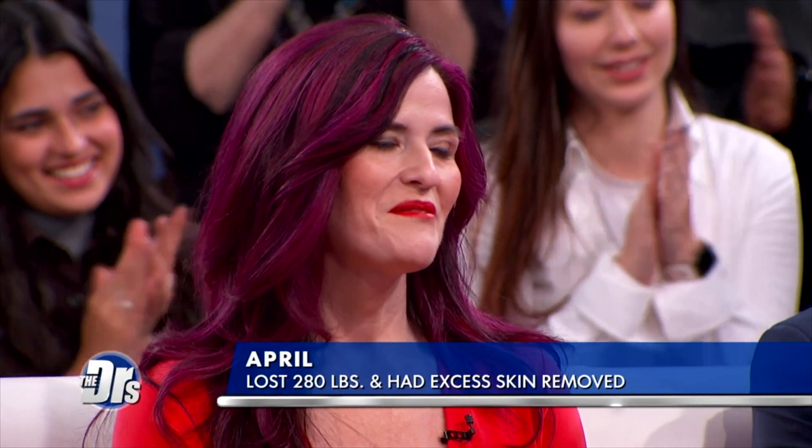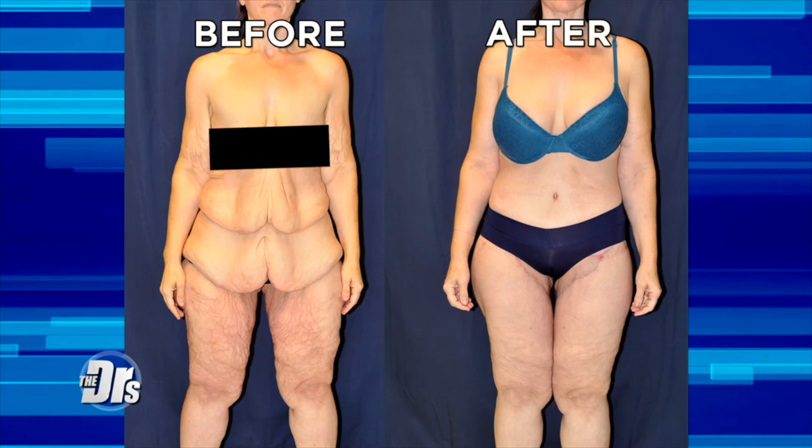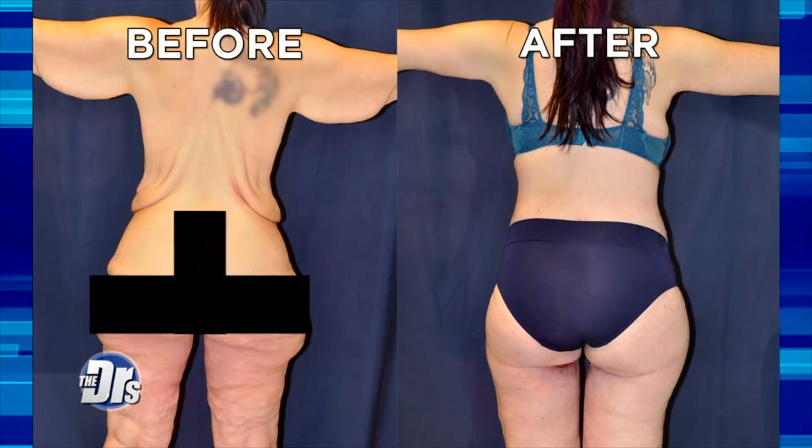I am very, very happy with the results. I'm going to be able to start working out again very soon, so I'm very excited about that. I'm excited to get back to life and the gym and all that kind of stuff.